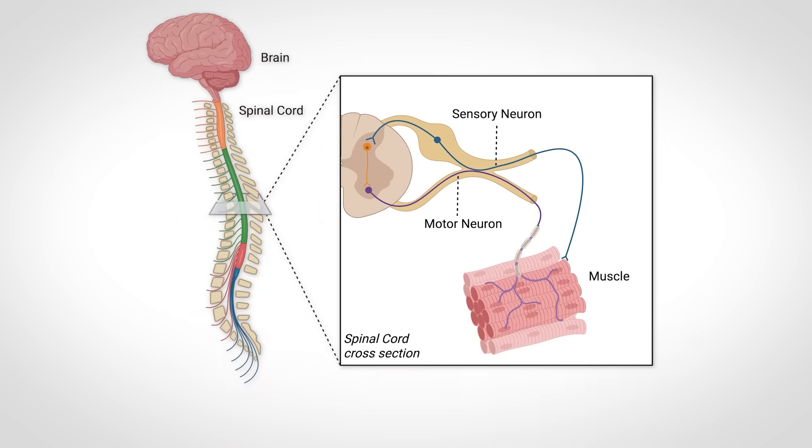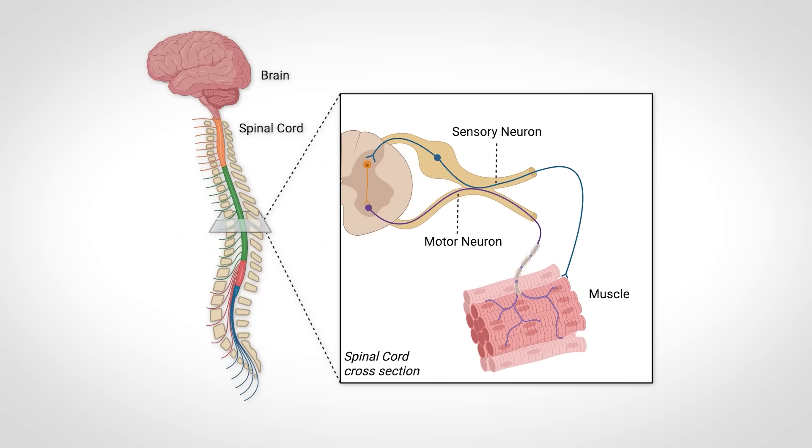Beyond testing your physiology directly — neurons extending from your spinal cord have to have great connections with your muscle cells, which weakens with age if you aren't physically active — the test will also help prevent falls, especially in people in their 70s and beyond, where fall risk is a greater and greater issue.